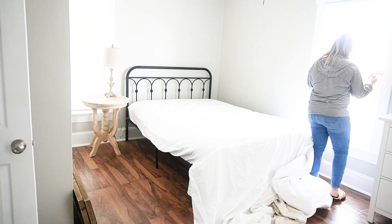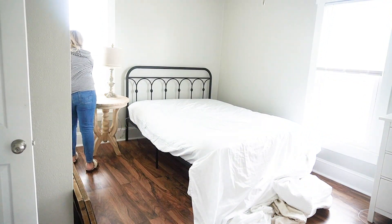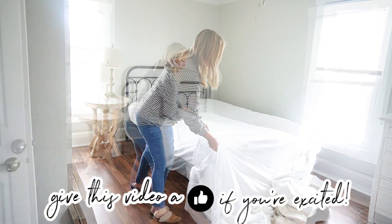Hey friends, welcome back and welcome if you're new. Today I'm excited to be sharing my very first clean and decorate here at the new house. Hopefully it's the first of many.